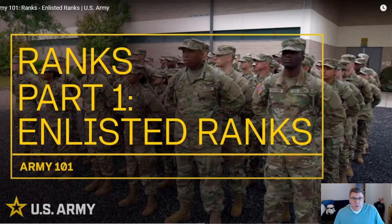Hey guys, welcome back to the channel. Today we're going to be doing another Canadian Forces Soldier Reacts, and today we're looking at enlisted ranks of the United States Army.